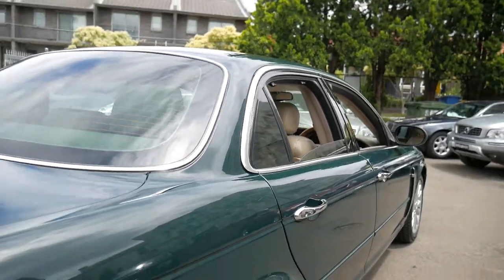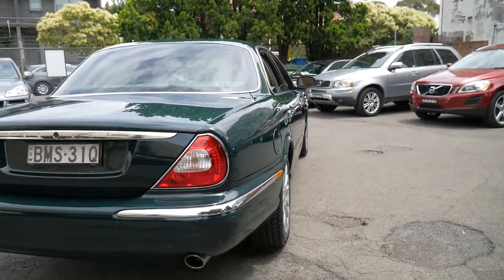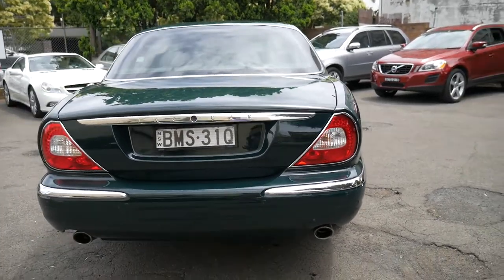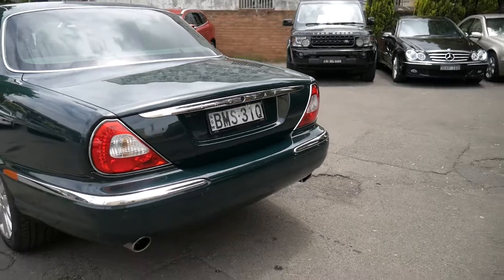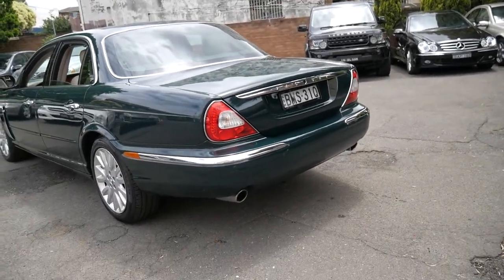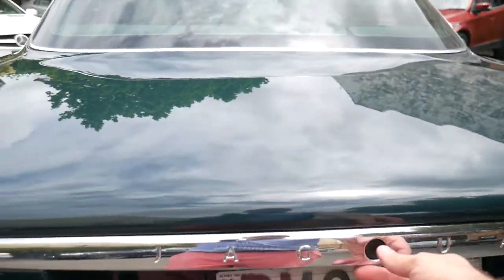It's got tinted windows, which have obviously aided in keeping the interior of this car in such great condition. This model is very desirable, possibly because there weren't many sold. And they're very reliable, both the gearbox and the engine.